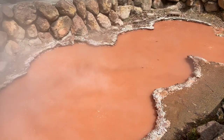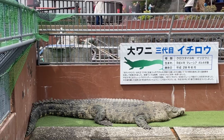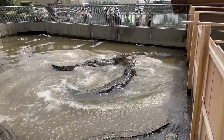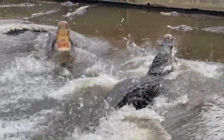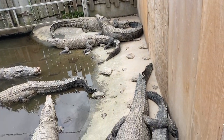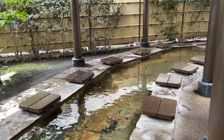Right next to Kamado Jigoku is Oniyama Jigoku, which, in addition to featuring a very powerful onsen, is a breeding facility for crocodiles. Although the thought was exciting at first, I would advise against going there — the cages seem far too crowded and many crocodiles appear to be missing fingers or even limbs, probably from constant fighting. Seeing them just made me feel sad. Something else worth considering in Beppu after walking around is heading to a foot onsen spot to rest your feet.